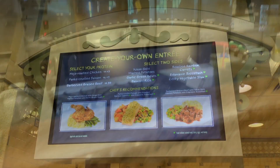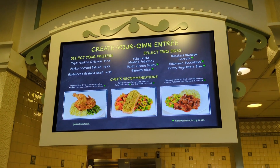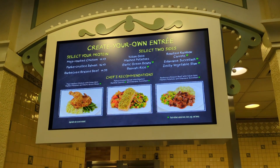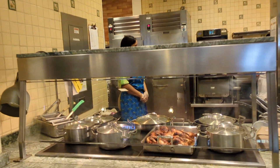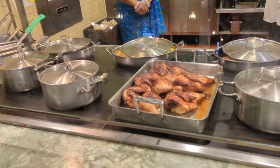Looks like you get to create your own entree here — protein and two sides. Let's check this out. Chicken. Everything's covered up to keep it warm.